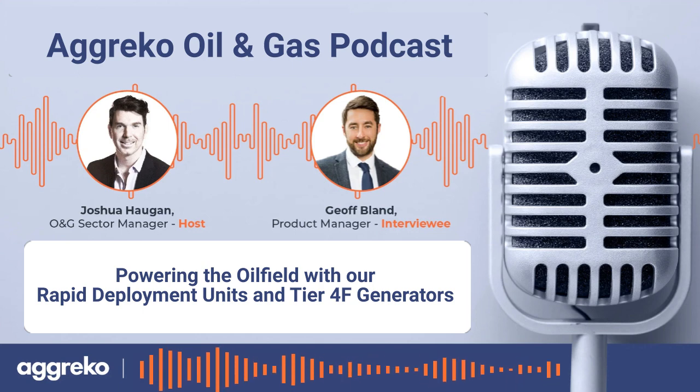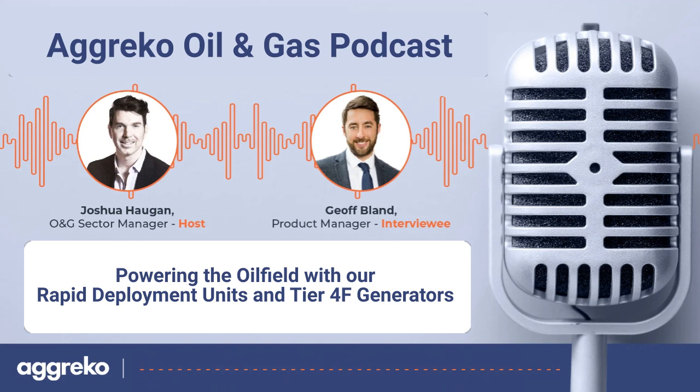With that, I think we are about out of time, so I'll close it there. For more information, please visit agreco.com or contact us at 833-518-7650. Thanks Josh. Thank you.